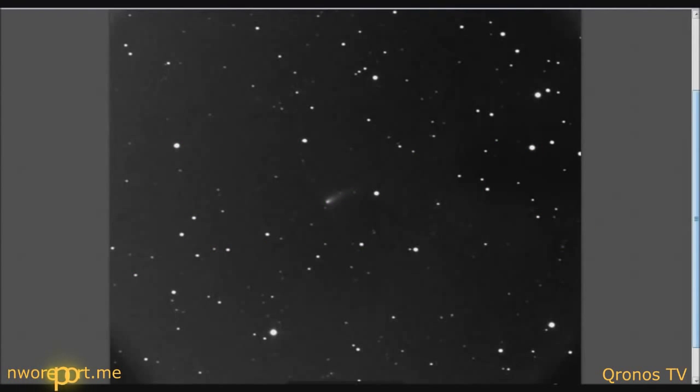Hey guys, Chrono16 here. Today's date is September 11th, 2013. What you're looking at on screen is Comet ISON, taken from the SLU telescope over at SLU.com — one of the latest images of Comet ISON, which was taken on their 20-inch telescope as it continues to head inbound into the inner solar system.